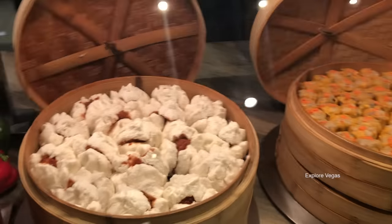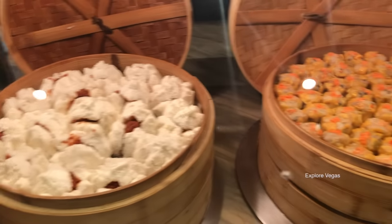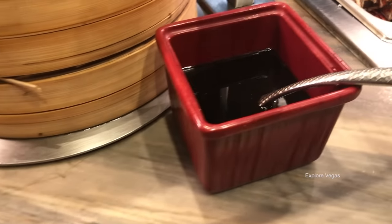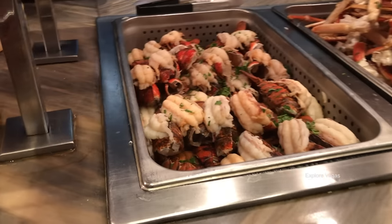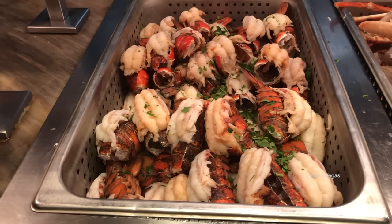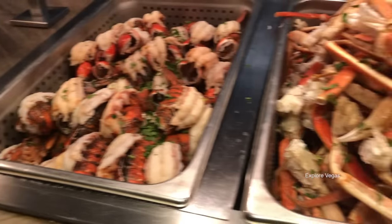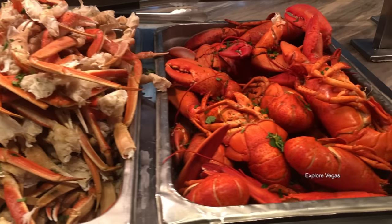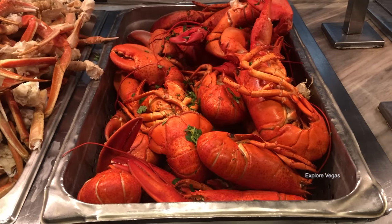Here's some barbecue pork buns and pork and shrimp shumai. Some soy sauce. We're coming up on the first of two lobster stations. Here's the lobster tails, steamed snow crab legs, and whole cooked lobsters. Comment below — how many are you going to eat?